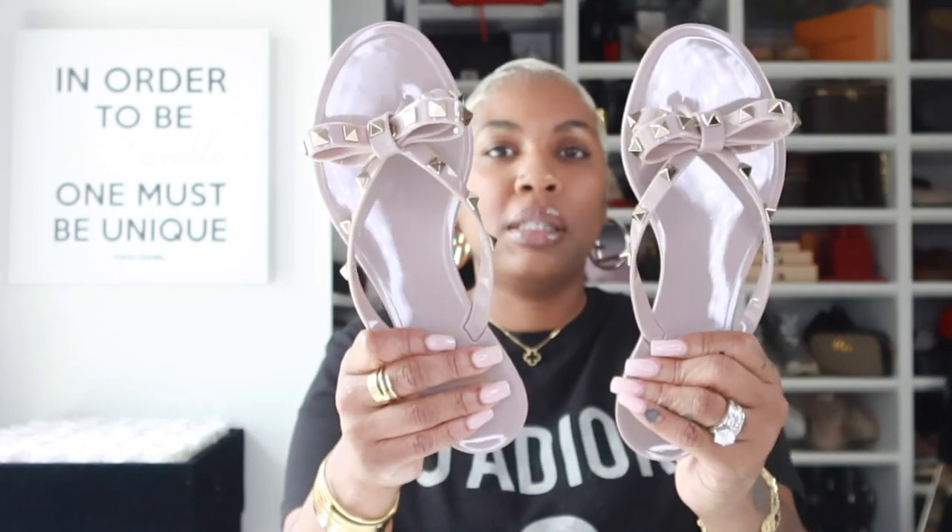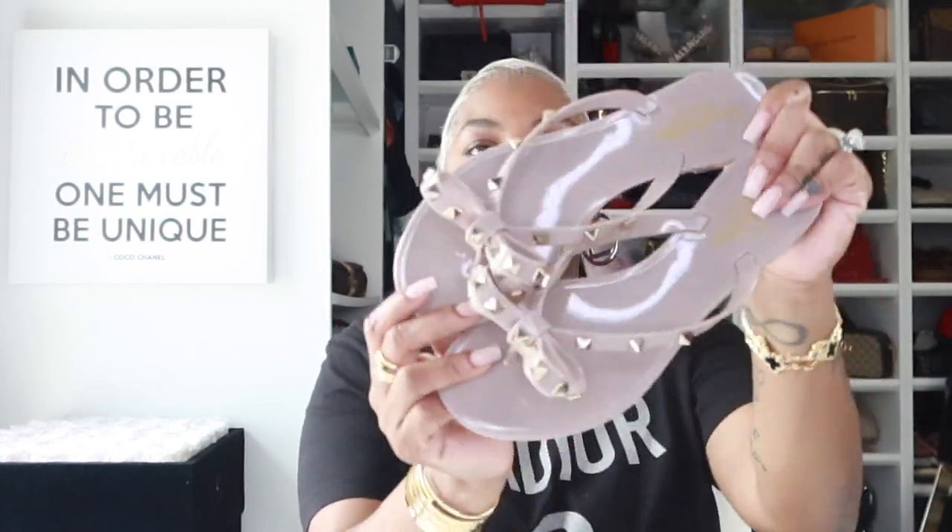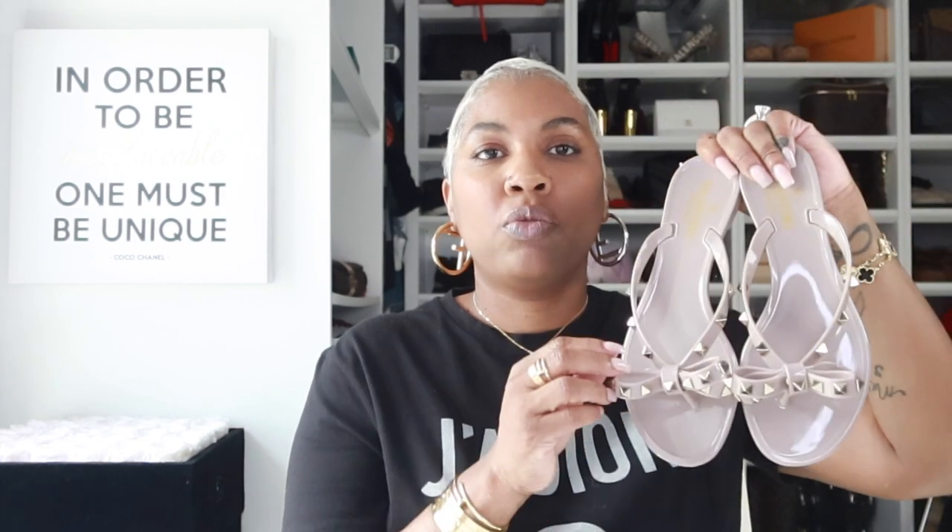Coming in at number one is my Valentino jelly sandals, rock studs. I got these last year for my birthday. I wanted these for quite some time. I think these are a classic beach sandal. I love these with a simple maxi dress. Mostly all my sandals I will wear with a maxi dress or a pair of linen pants. I think these will be super cute. But what I like about these is that you can wear them on the beach and not have to worry about destroying the leather on your luxury sandals.